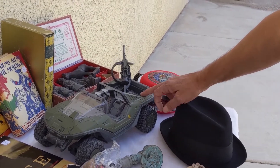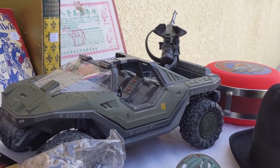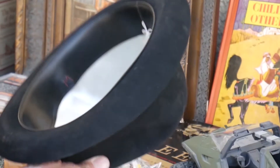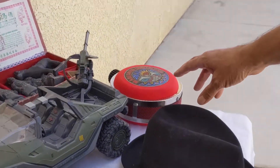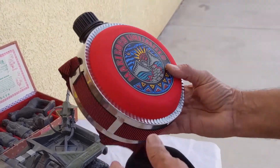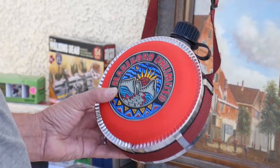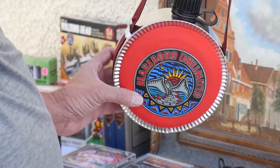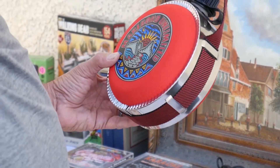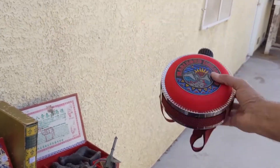Next on the list is the Halo Warthog. Pretty good find here, great shape, five bucks. Next, a Felt Hat — Dobbs Fifth Avenue, one dollar, probably worth 20 bucks or so. Then we have the Marlboro Unlimited Canteen. Back in the day you would get money or credit to spend in the Marlboro store — anything like this has got some collectability to it. Paid one dollar, probably worth around ten bucks.